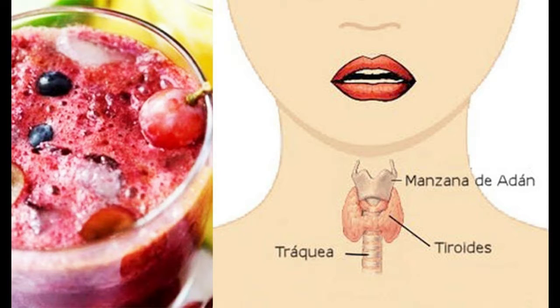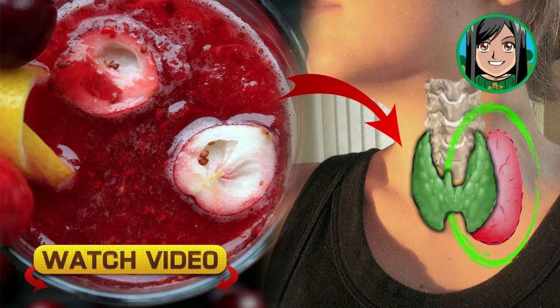First, you need to bring the water to boil, and then add the cranberry juice and the spices. Let it boil for 20 minutes and then remove it from heat. Leave it until it's cool enough, and then add the orange and lemon juice. Enjoy your drink.